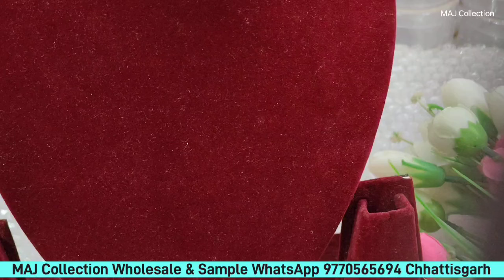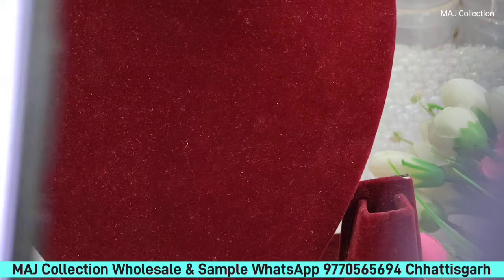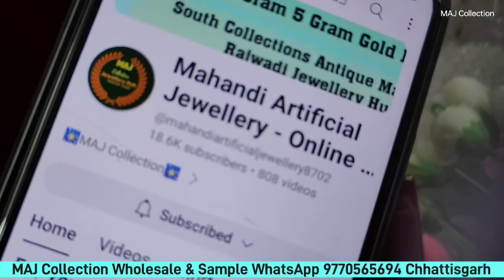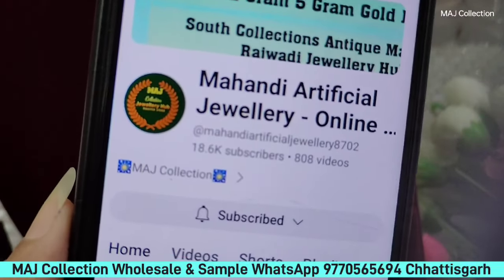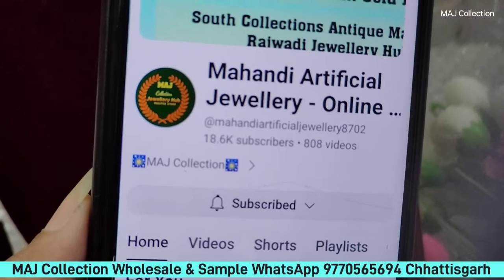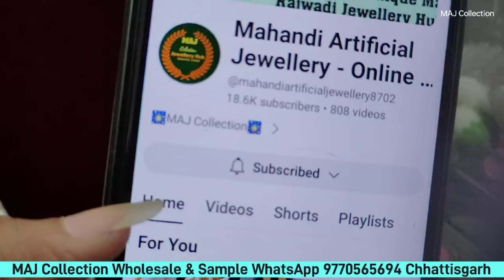If you don't believe it, let me show you. This is our channel — Mehdi Artificial Online Shopping. If you check out the channel, go and subscribe. You will see their number in subscribers. Show them your screenshot.